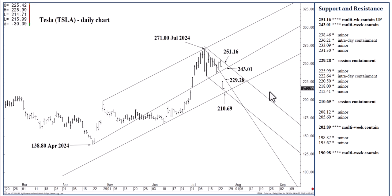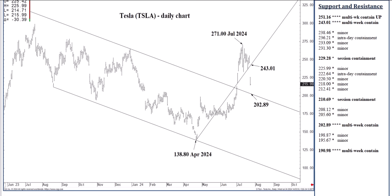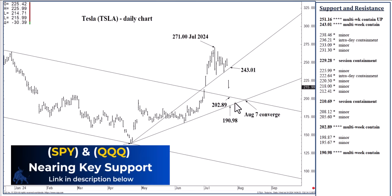Closing above 229.28 gives no good reason to be short Tesla as a three-to-five-day swing trader. You'd then be anticipating the mid-to-upper 240s within three to five days where we could top out on a weekly basis. If you're looking at two levels of trade today, it's buying 210.69 and selling 229.28. If we close above 229.28 and you're short, reverse and go long for the next few days into the upper 240s. On the downside, if we break 210.69, the 202.89 long-term channel top is in reach, representing the start of a narrowing zone of support down to 190.98, which can absorb selling through August and perhaps through the rest of the year.